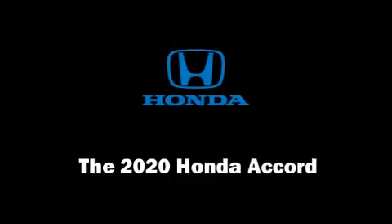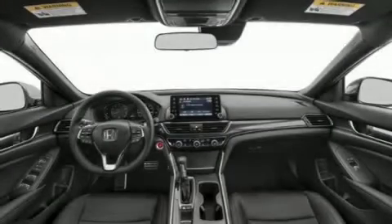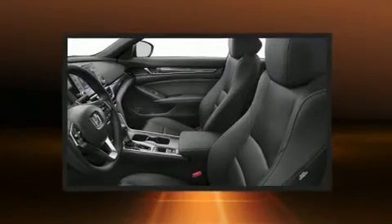Get excited about the 2020 Honda Accord. This four-door, five-passenger sedan offers the latest in technological innovation and style.